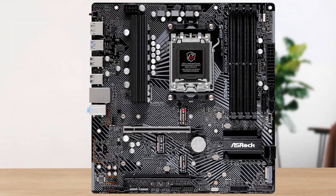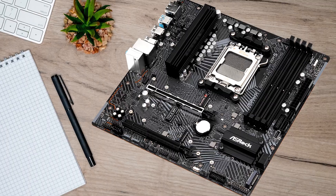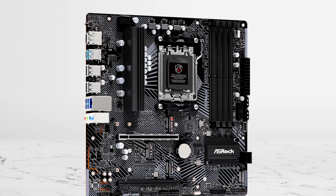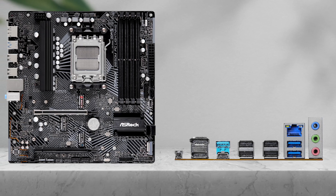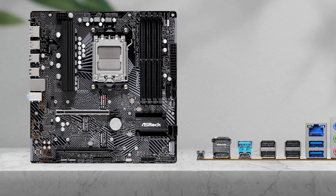Of course, it does lack some premium touches of higher-end boards, such as less thermal headroom, fewer expansion slots, and lower-end VRMs. But for budget-conscious buyers building primarily for gaming with a 7600X, or even some light streaming and content creation, the B650MPG offers excellent value.